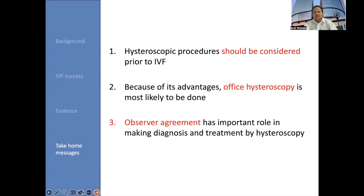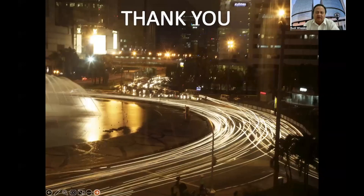As the take-home message: number one, hysteroscopic procedures should be considered prior to IVF, especially in patients with a history of IVF failure. Number two, because of its advantages, hysteroscopy is most likely beneficial and we can offer patients hysteroscopic procedures prior to IVF. Number three, observer agreement has an important role in making diagnosis and treatment by hysteroscopy — inter-observer agreement is good and intra-observer agreement is moderate.